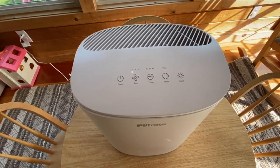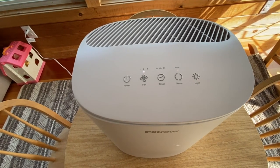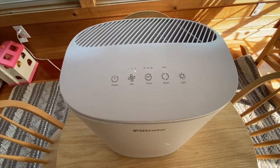The buttons are non-depressible and only offer feedback in the form of light — no sound — when you engage them. On the lowest fan setting it runs remarkably quiet for this price point, but on the highest fan setting it sounds like a leaf blower.